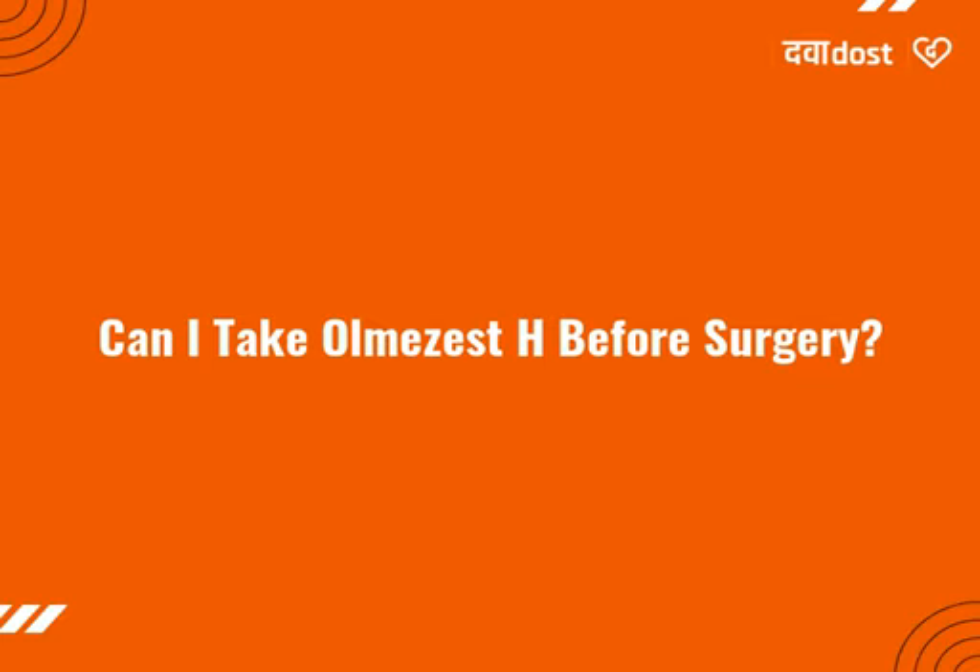So, inform your doctor that you are taking olmesartan if you will be given general anesthetics — medicines that put you to sleep — or are scheduled to have any surgery.